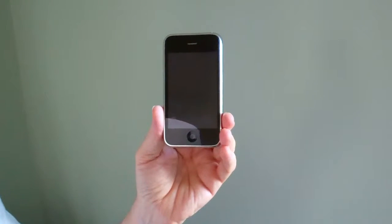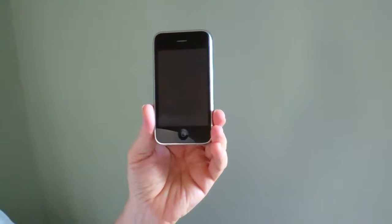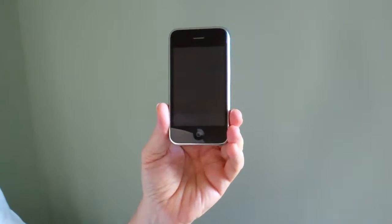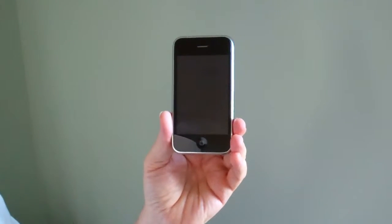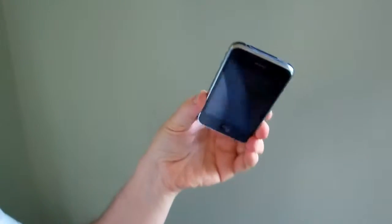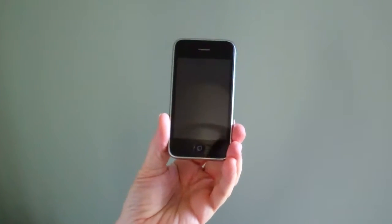Hello, this is the video tour of the Apple iPhone 3 currently up for bids on eBay. It's March 9, 2012. As you can see, the phone's in excellent condition and has no noticeable scratches or marks, anything like that.